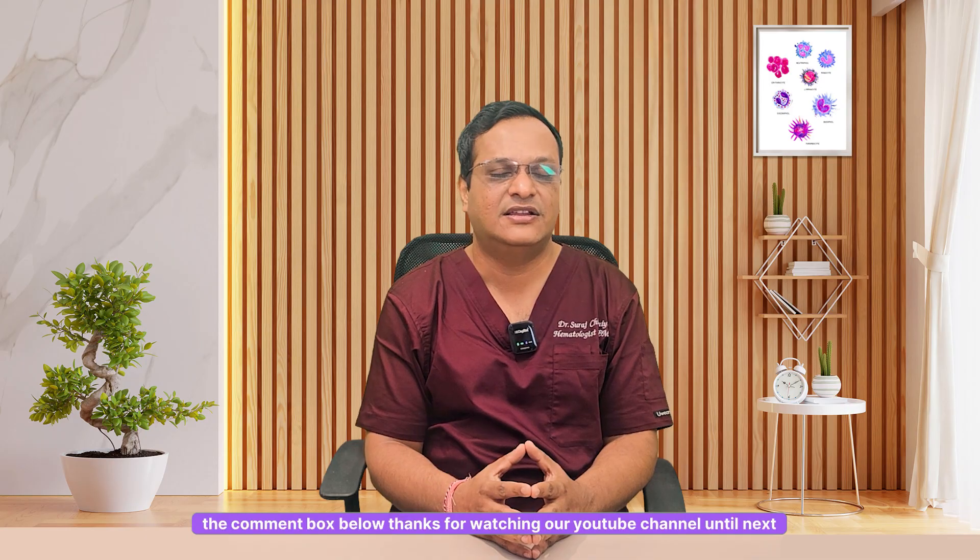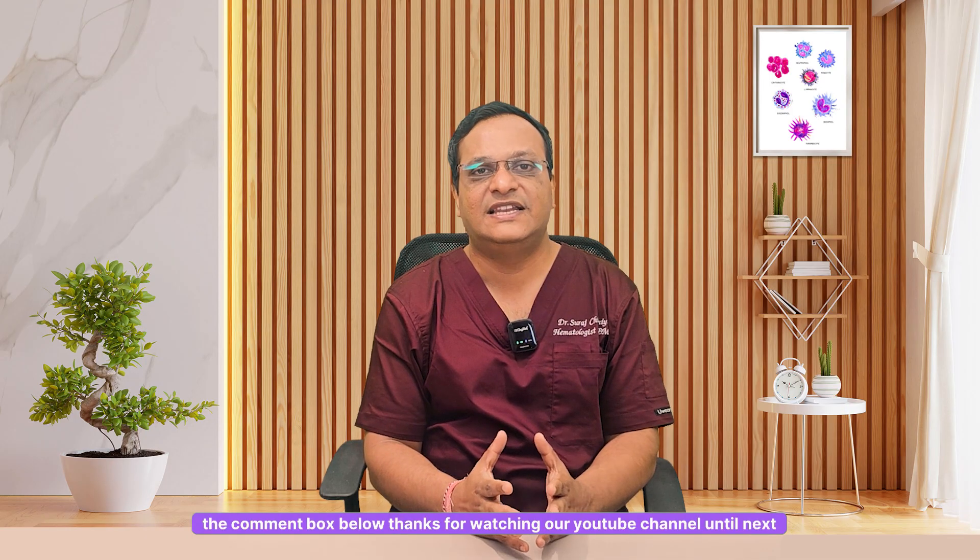Thanks for watching our YouTube channel. Until next video, stay healthy, stay informed.